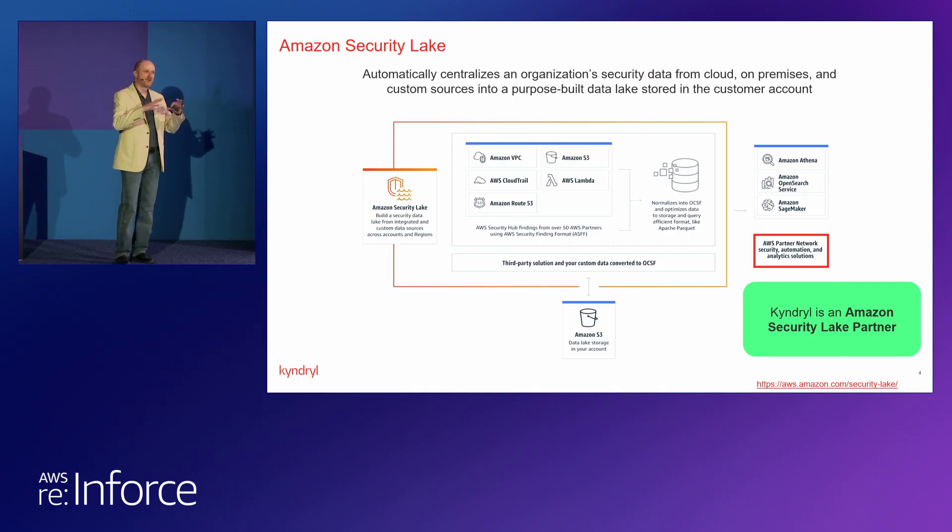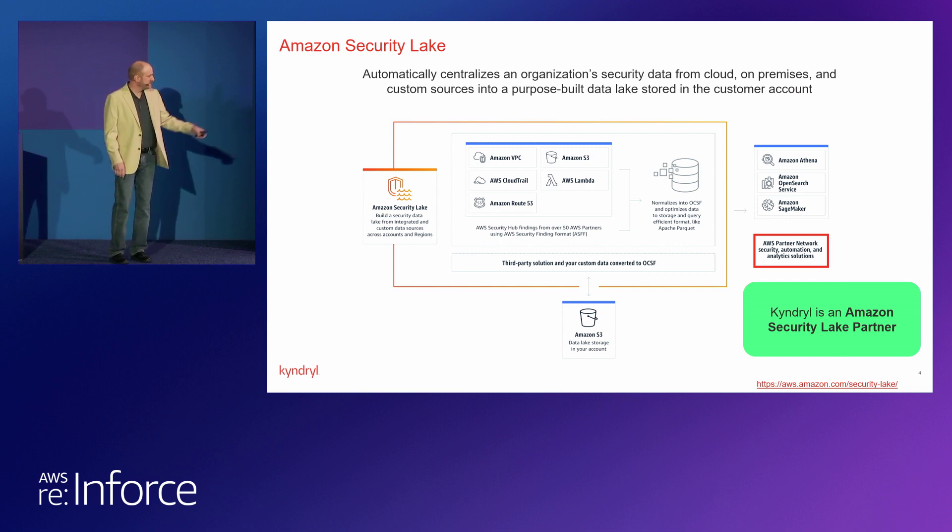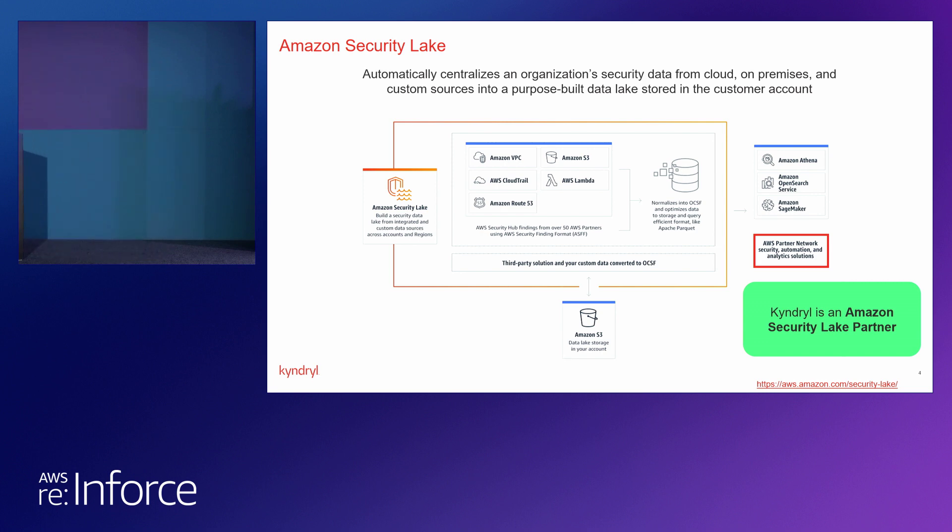What the Amazon Security Lake does for us is bring in security data from disparate sources — no matter who the vendor may be — and centralizes them in S3 buckets and other Amazon technology. Part of the value there is third-party solutions using OCSF, the Open Cybersecurity Schema Framework, which you may have heard about this morning as well. That normalizes the naming conventions for all of the data that goes into the Amazon Security Lake.